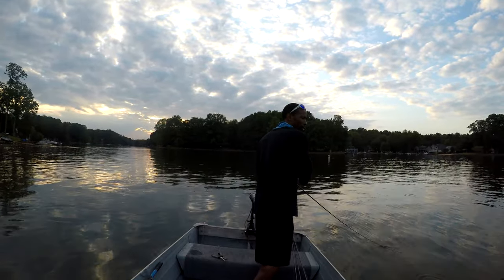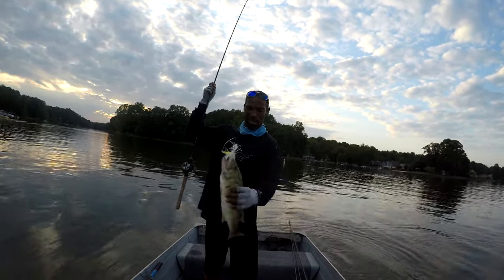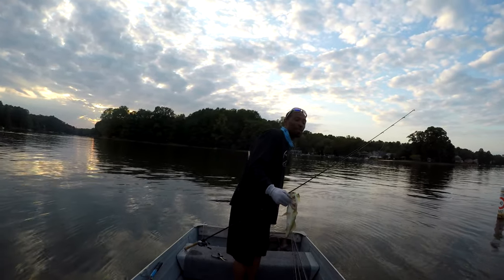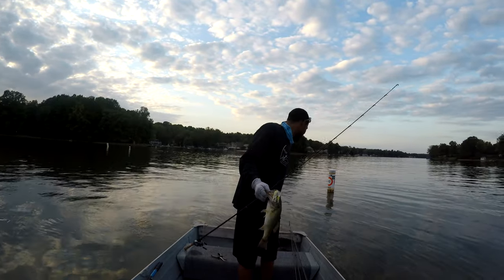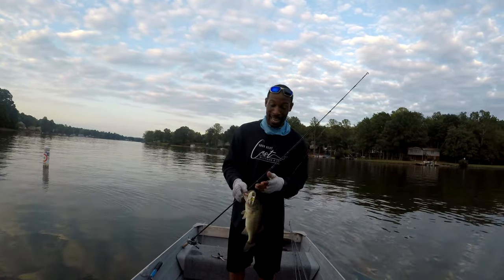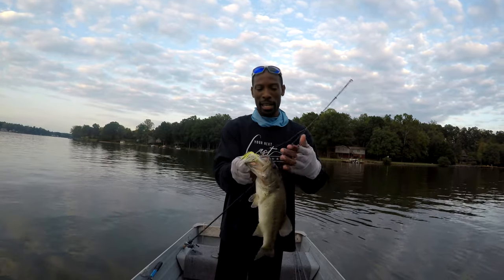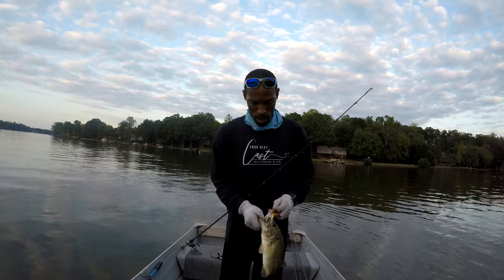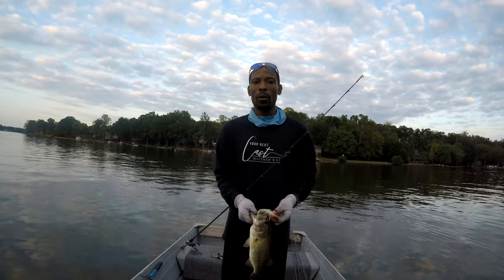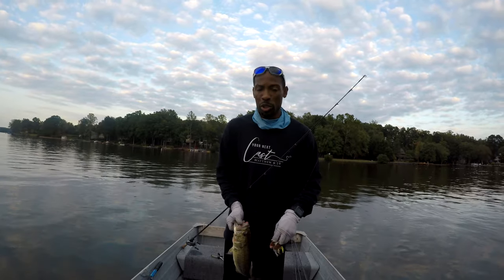Got him, guys! This chatterbait came to play today. If you still aren't convinced, let me just say I have no idea what this video is going to look like — I'm going to try to put it together as best I can because honestly, I didn't even think I was going to do this good. I just thought I was going to come out, get one, shoot a video, and go back. But check that out — this guy is probably close to two pounds, maybe not quite two. You're talking about less than 90 minutes of fishing and we're probably pushing 10 pounds with three fish.